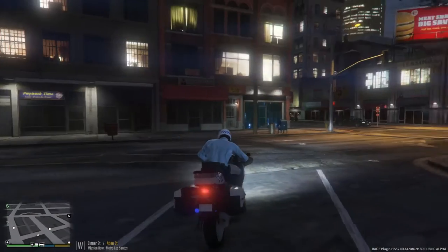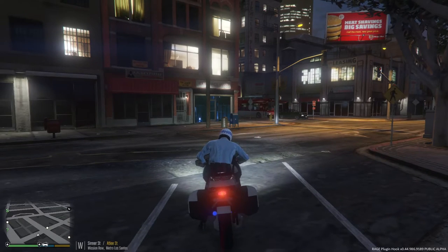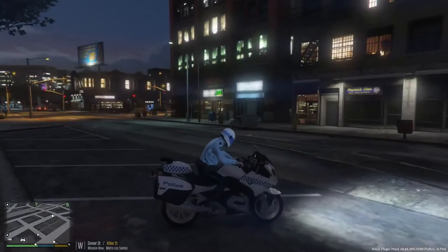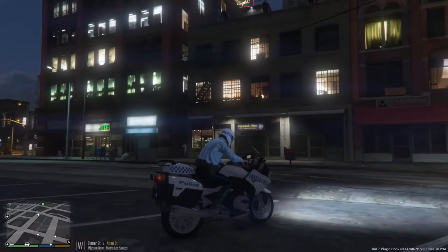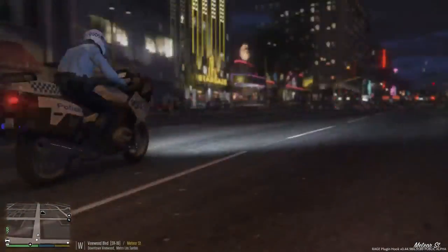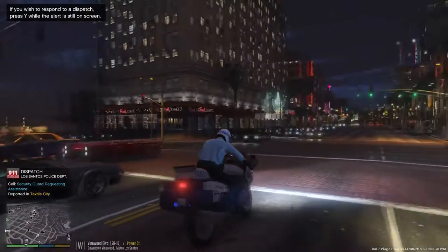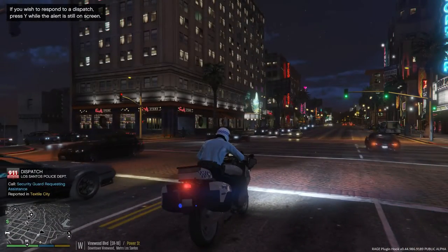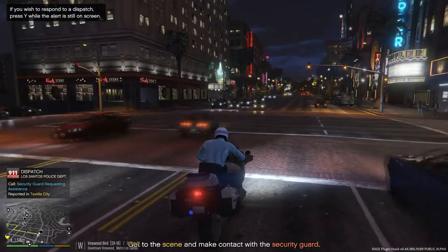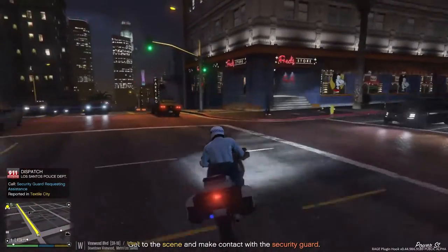Since we're on a bike we can't really transport prisoners, so we're just going to be on standby for support and run traffic. We've got reports of a security guard requesting assistance over at Textile City, so we may as well go take that call.